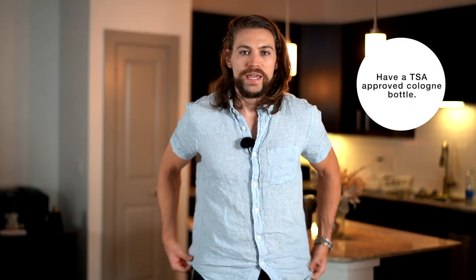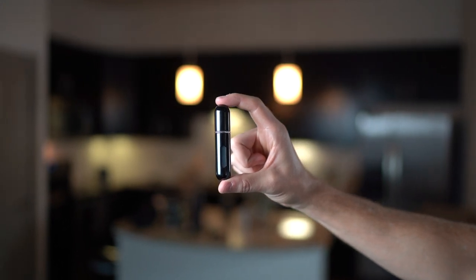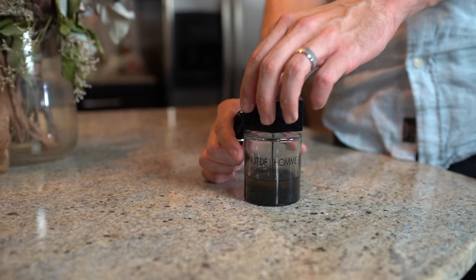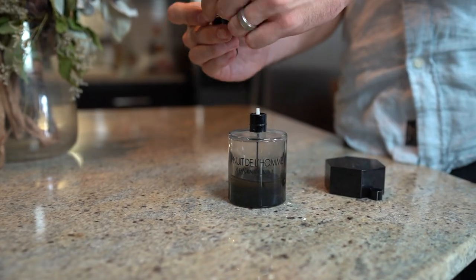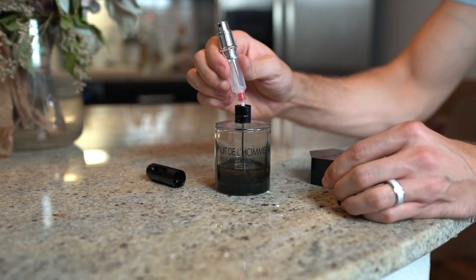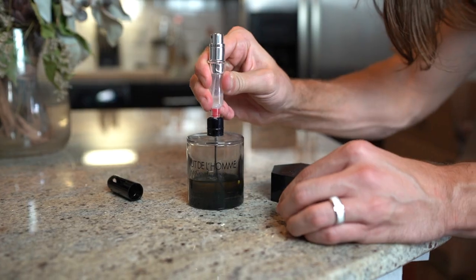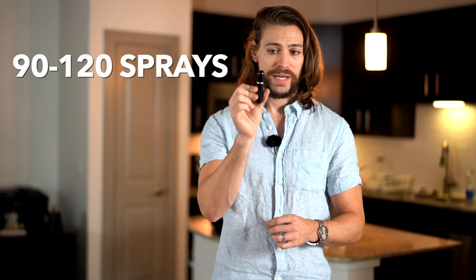Tip number four is to have a TSA-approved cologne bottle. This one is from Travalo — Genius Pack sells it too. Basically, you pull out your cologne bottle, take off the cap, stick it into the bottom piece, and pump it up and down to fill the travel bottle. My favorite cologne is La Nuit de l'Homme by Yves Saint Laurent. You can take this through security since it's the approved size. It holds about 90 to 120 sprays, which will easily last you 7 to 14 days.